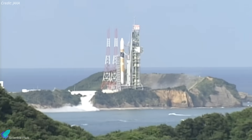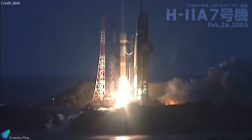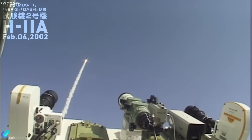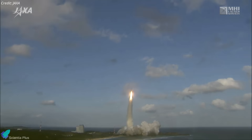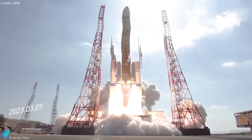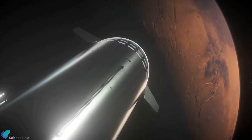The launch of GOSAT-GW also marked the end of an era for the H-2A rocket, which first flew in 2001. Developed in collaboration with Mitsubishi Heavy Industries, the rocket has been instrumental in deploying a wide range of payloads, including Earth observation satellites, scientific probes, and missions to the Moon, Mars, and Venus. Over 50 launches, the H-2A achieved a 98% success rate, with only one failure in 2003 — an impressive record for a medium-lift launcher. JAXA is retiring the H-2A in favor of the H-3 rocket, operational since 2023, which offers greater payload capacity, lower launch costs, and improved flexibility to meet the growing demands of exploration and commercial spaceflight.